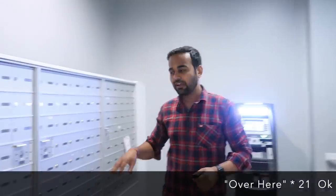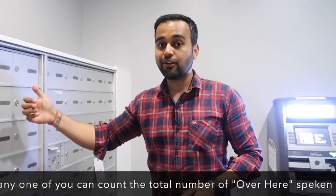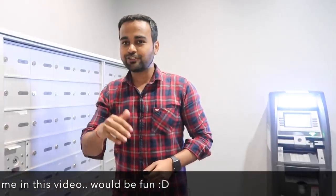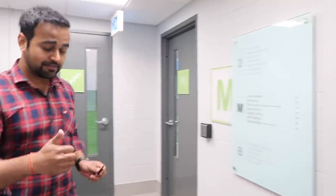We have this mailbox room over here — all these spaces are for individual apartments where we can receive mail. And here's the ATM. Let's go out to check out the recreational area, which includes a gym, a couple of courts, and some other places.